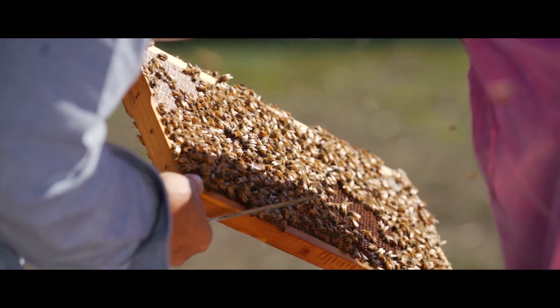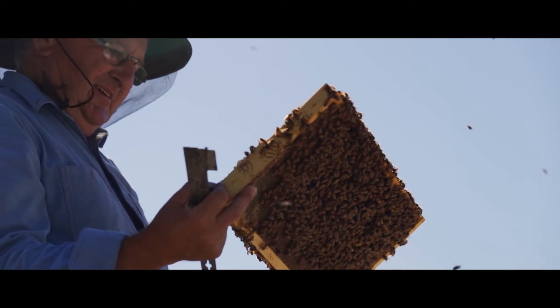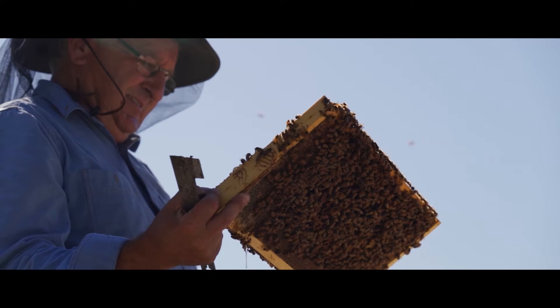Bees are super important, as we know, certainly in Australia and all around the world, and how effective pollinators they are. So much of the food we eat today is dependent on those little honeybees pollinating.